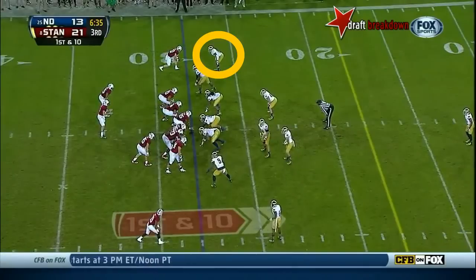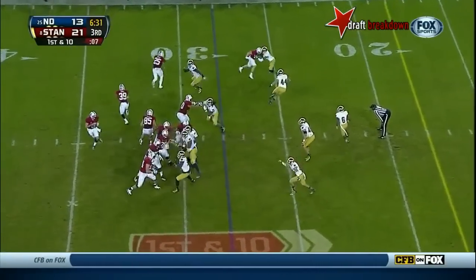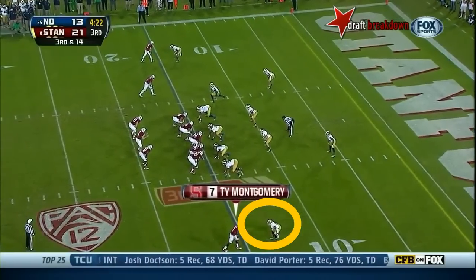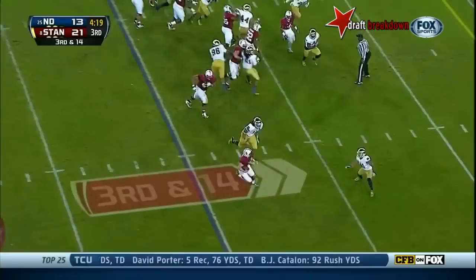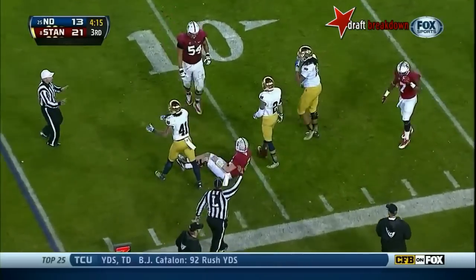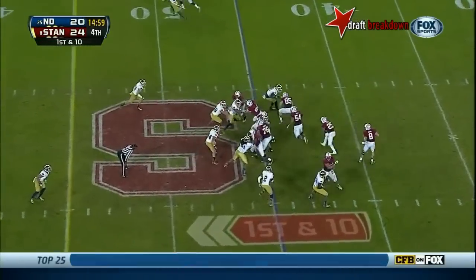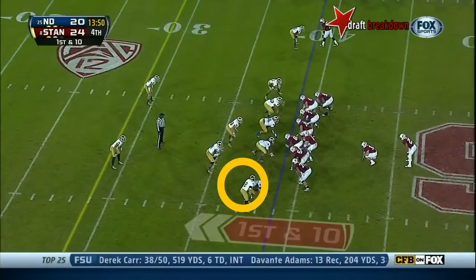Nineteen carries, a hundred and twelve yards and a touchdown. How about the progress Notre Dame's offense has made in the second half against one of the better defenses in the country. Here's Gaffney with the missing years.